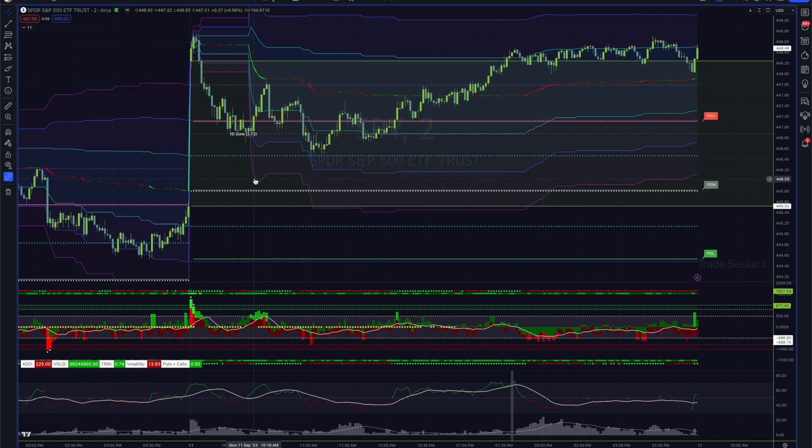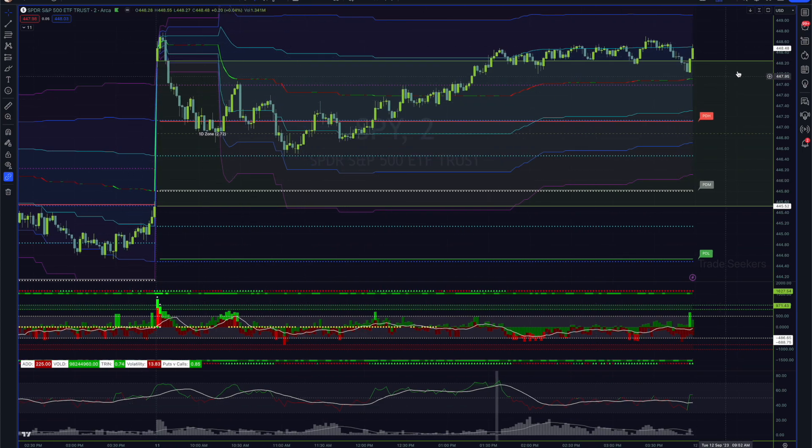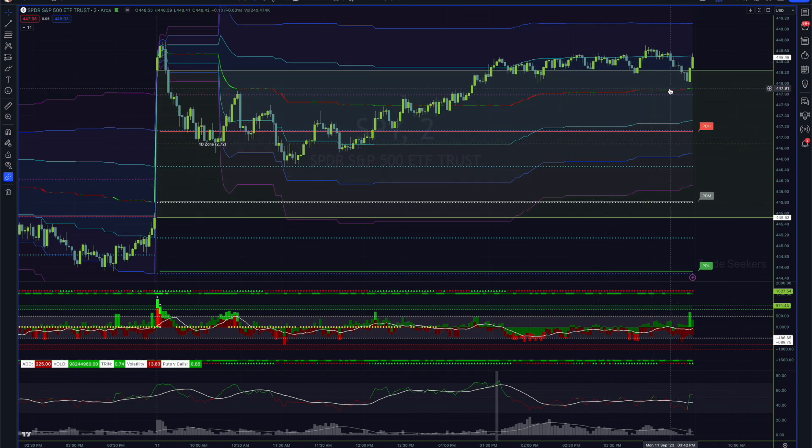A couple of positive things to note: by the end of the session we did close with — and above — the gap, which is good for bullishness. We also held Friday's high price at 447, and did fill roughly 50% of this gap. We had strong buying — no lower than that really. This is typically what happens: we make a little lower low, stop out all the longs, and then take off. Notice how this low was higher than the previous one — just a typical pattern.